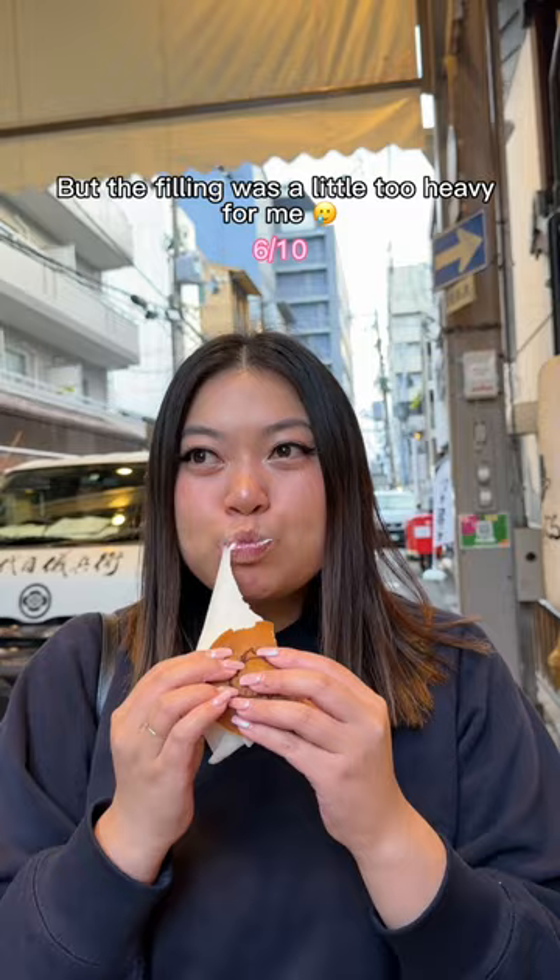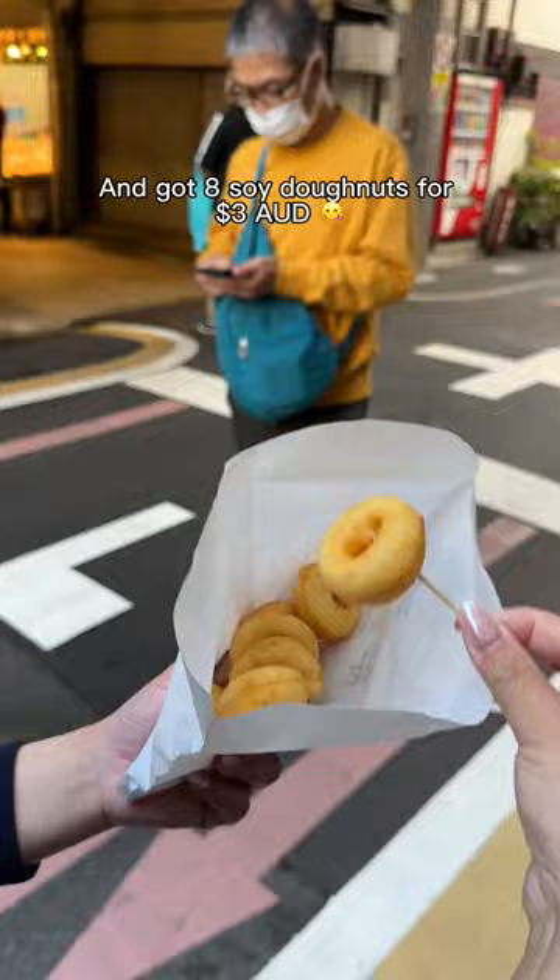Last but not least, I visited this famous donut store and got eight soy donuts for $3. They're soft, fluffy, and not too sweet. I love how they're bite-sized too.